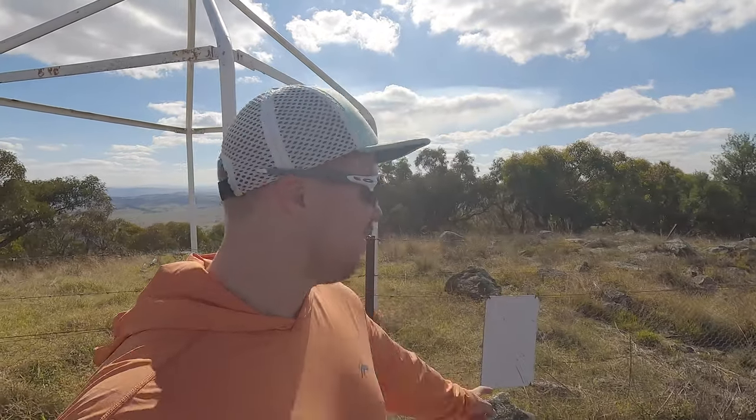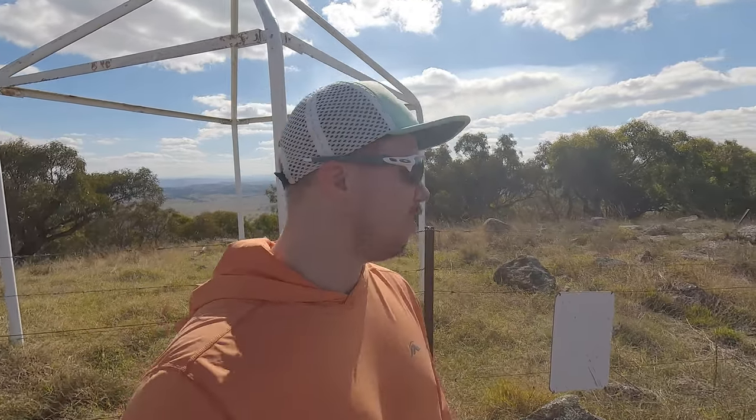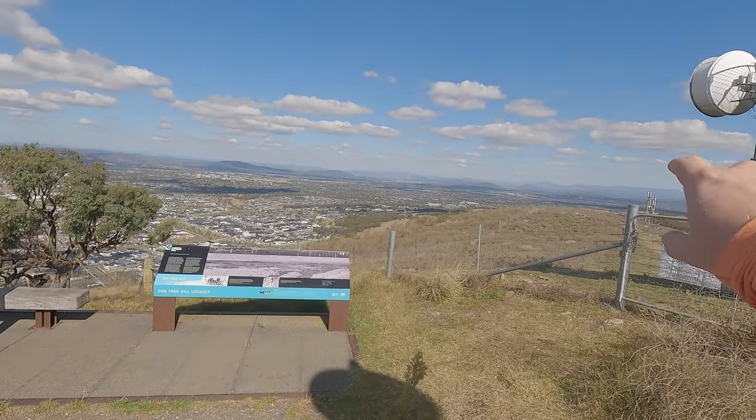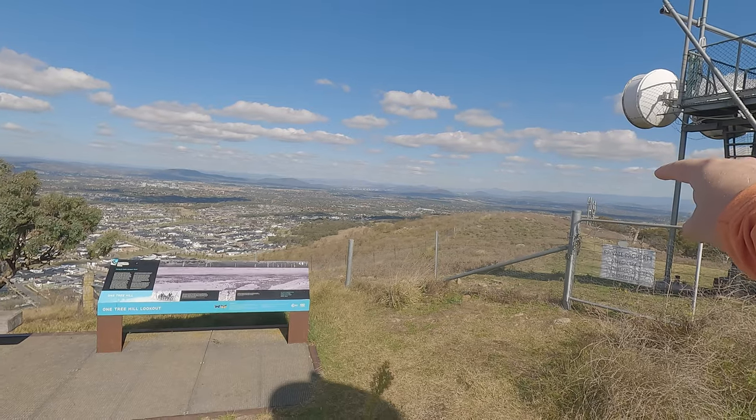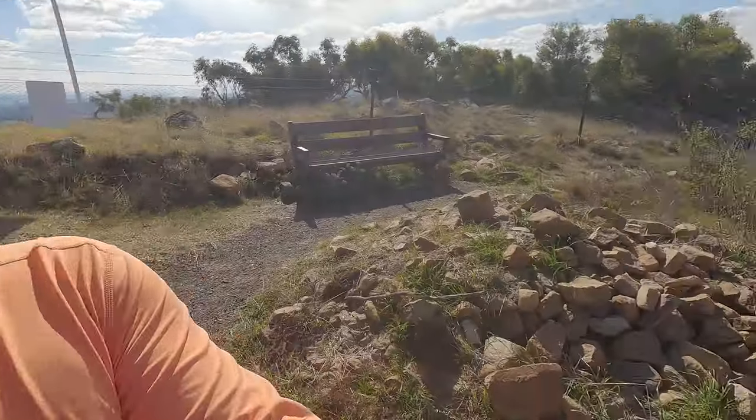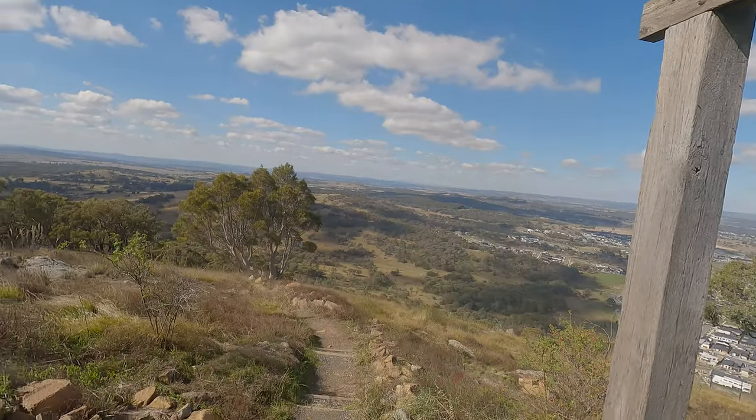Made it to the top of One Tree Hill — I believe it's the most northern point in the ACT. Over my shoulder is NSW; where I'm standing is the ACT, so I'm right on the border. From here you can see pretty much all the way down the ACT. Over those smaller hills down there is where I live. Pretty incredible. Now time to head back down and then on to the Northern Border Campground, which I think is just over there somewhere.